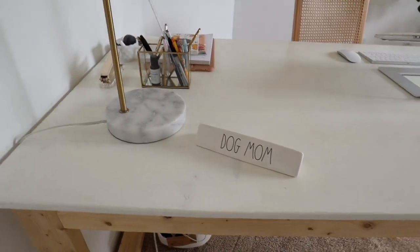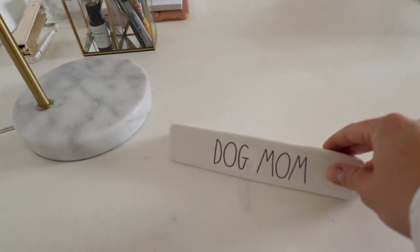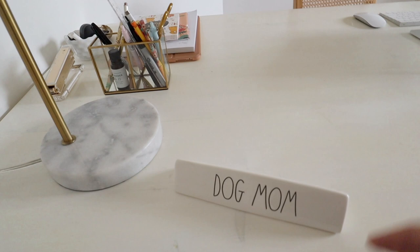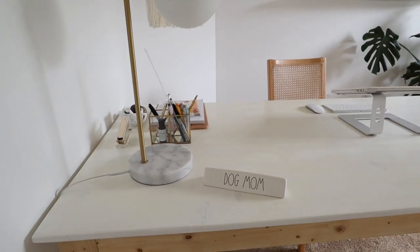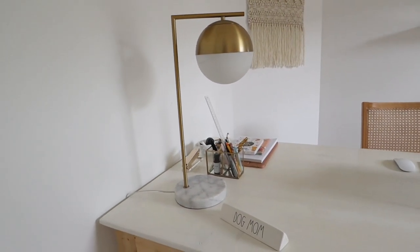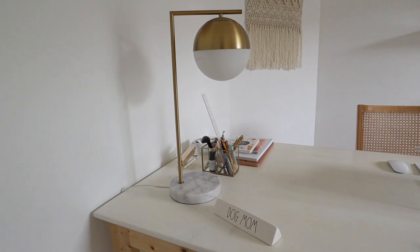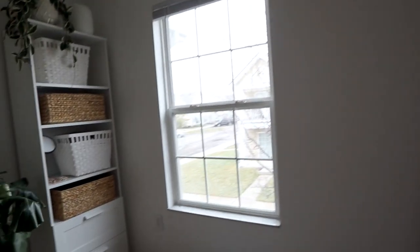Over here I have this little dog mom plaque that I just love. I think I got it at HomeGoods or TJ Maxx — I have seen it there again recently, so if you keep checking there you might find it. And then this lamp I actually got several years ago; I think it was from Target. Target has a bunch of similar ones though that I'll link down below if I can find one.